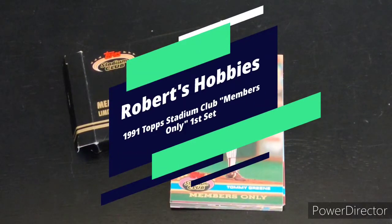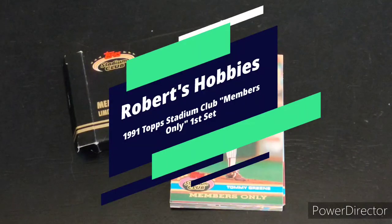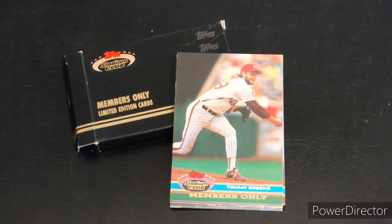Hey everyone, Robert here with another baseball card collecting video. Thank you so much for stopping by, and if you haven't done so, please subscribe and check out my other baseball and trading cards and collecting videos.